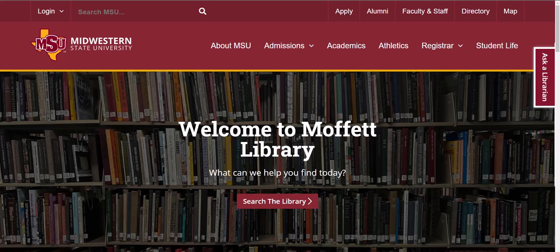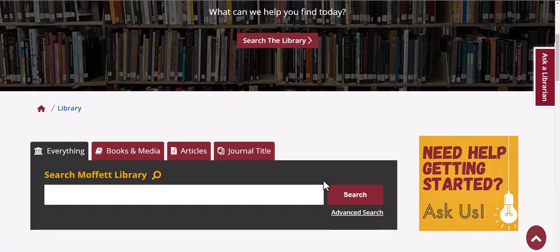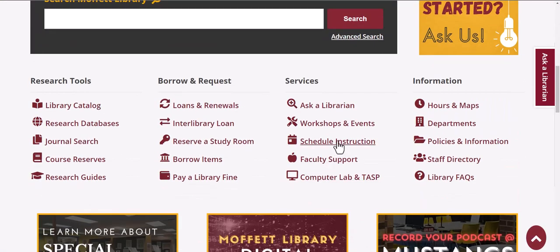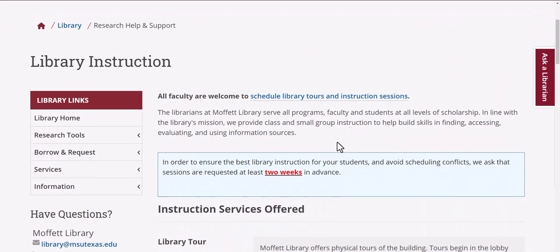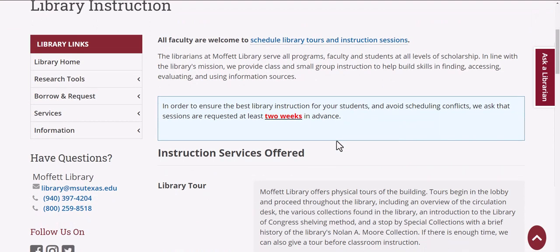If you're a member of the faculty here at Midwestern State University and you would like for a librarian to come visit your classroom, or if you would like your class to come to the library, simply scroll down to services and click on Schedule Instruction. This page will give you a breakdown of what Moffitt Library can offer you.